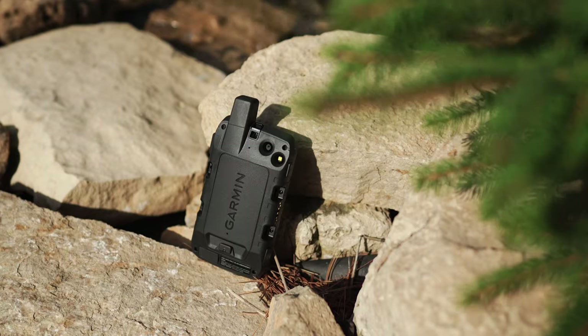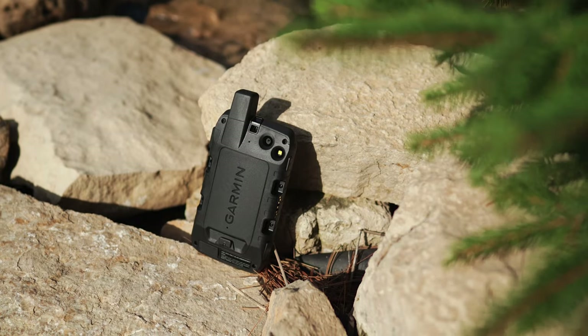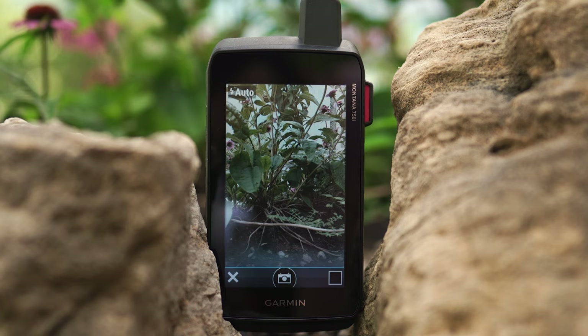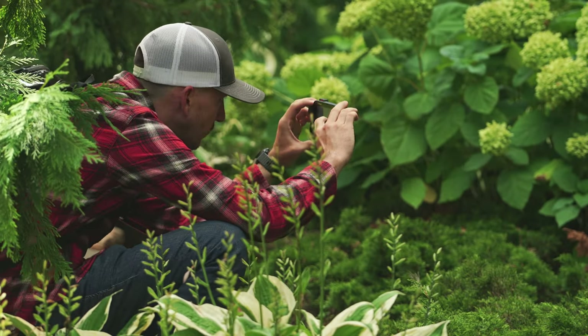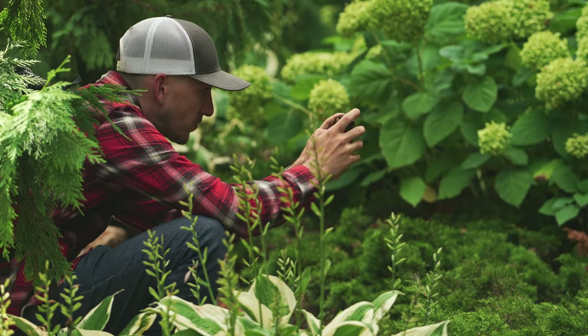And for those breathtaking views or too-good-to-be-true moments, a picture is worth a thousand words. With the Montana 750i, you can capture those exploits with an onboard 8-megapixel digital camera. It even geotags your photos with coordinates so you can navigate back to those favorite sites in the future. This gives you yet another way of sharing your adventure with others and proof of all the hard-to-believe stories you bring back with you.